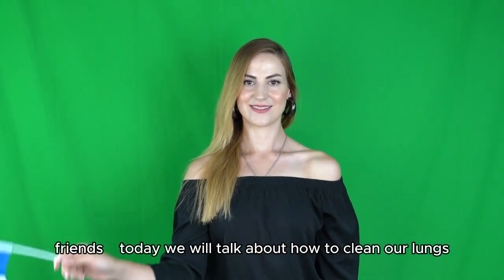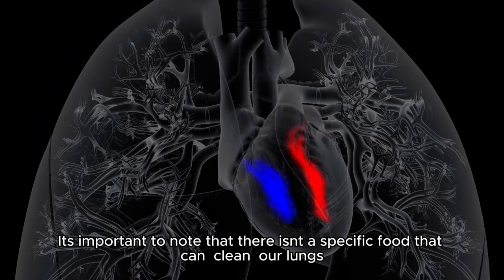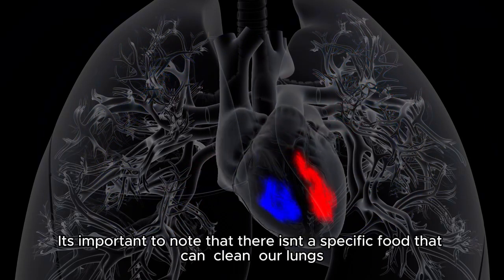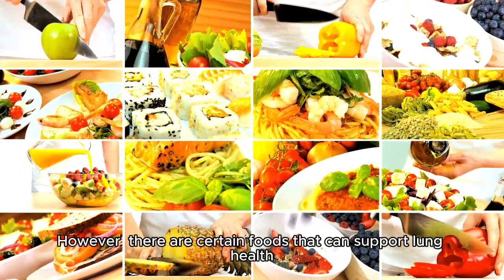Hello there, friends. Today we will talk about how to clean our lungs. It's important to note that there isn't a specific food that can clean our lungs. However, there are certain foods that can support lung health.